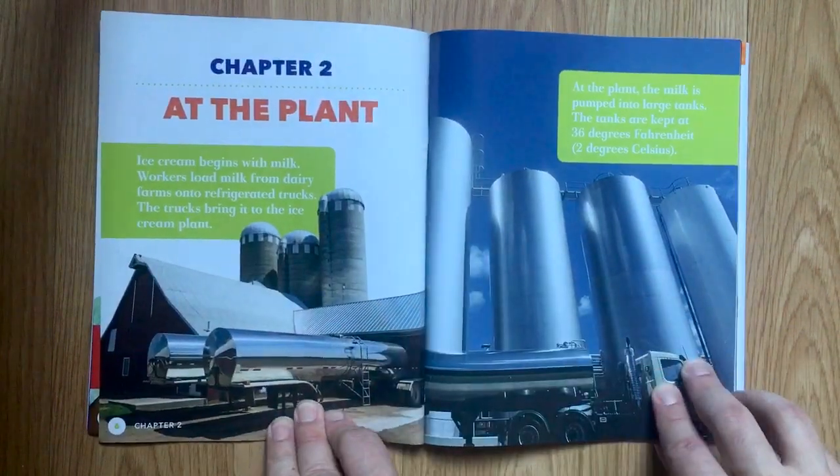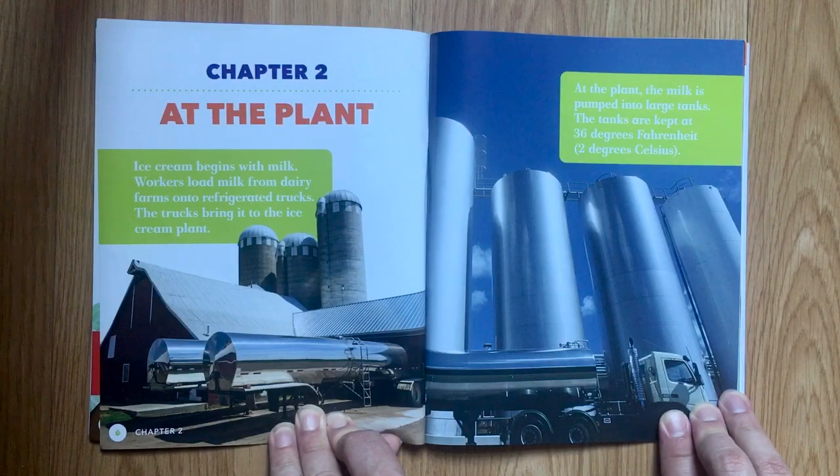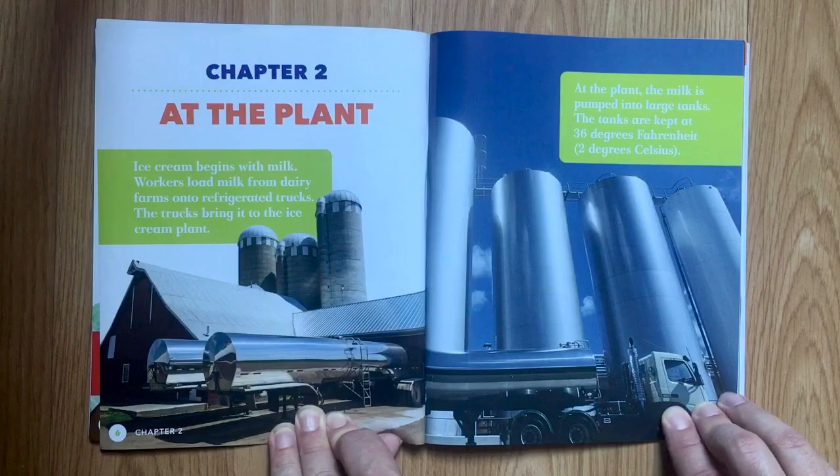Chapter 2: At the Plant. Ice cream begins with milk. Workers load milk from dairy farms onto refrigerated trucks. The trucks bring it to the ice cream plant. At the plant, the milk is pumped into large tanks. The tanks are kept at 36 degrees Fahrenheit, which is 2 degrees Celsius.